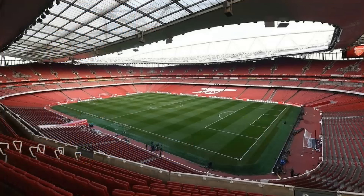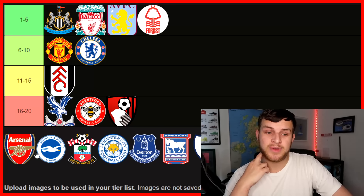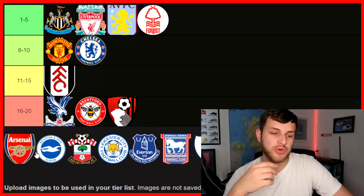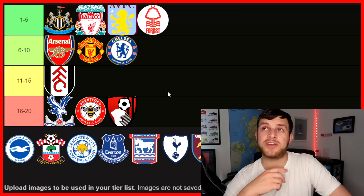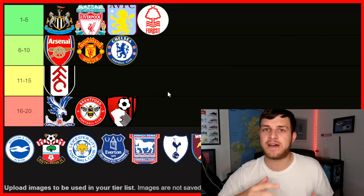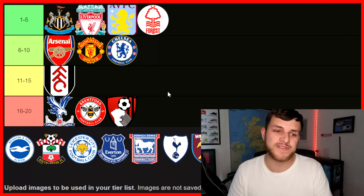Next up, you've got Arsenal. The Emirates could go in the top five, but we've also got Tottenham Stadium coming up. I've been to the Emirates a couple of times — I like it, it's a good stadium. It would be great to see them win the Premier League there. Of course, last time they won the Premier League they were playing at Highbury. I'm going to put it sixth, on the edges. When I went it was a cup game against Coventry, so maybe I didn't capture the Emirates at its best in terms of atmosphere. Maybe one day I'll go to an Arsenal versus Tottenham game and really appreciate it.